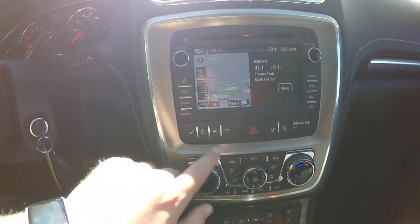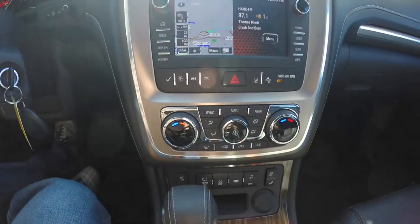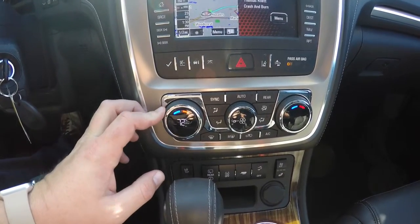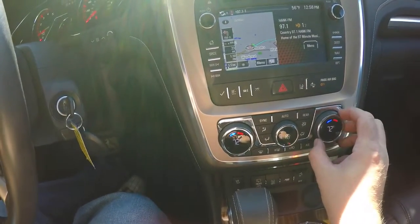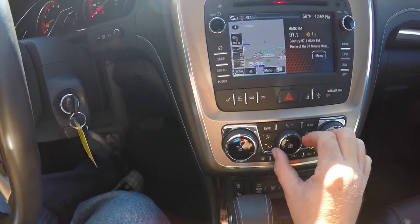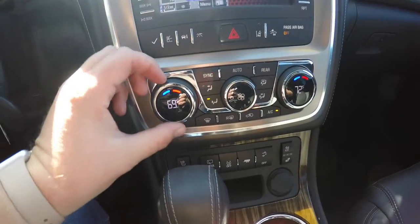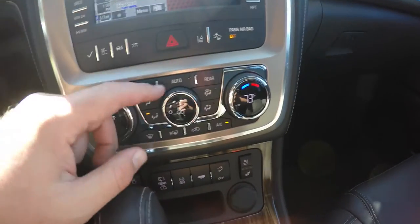Moving down below, you have your trip computer buttons, lane departure warning, and cross-path detection. The vehicle has dual-zone climate control with temperature readouts shown on the dial as well as fan speed.